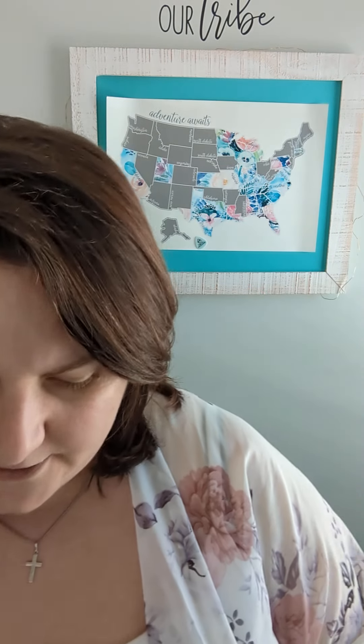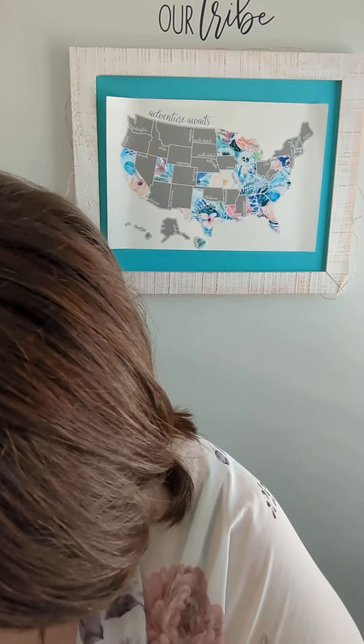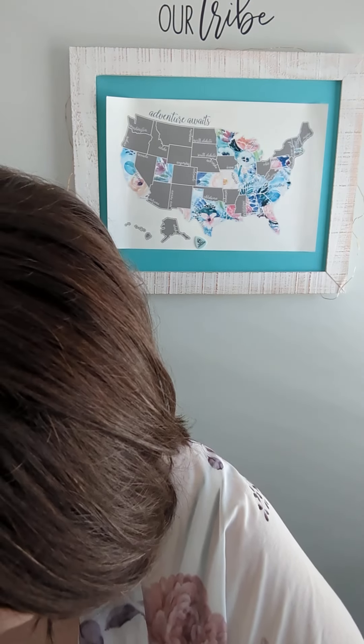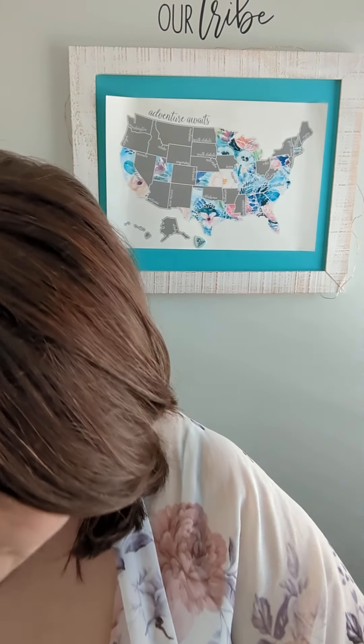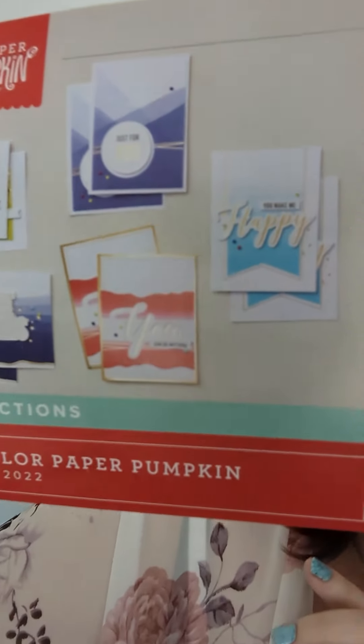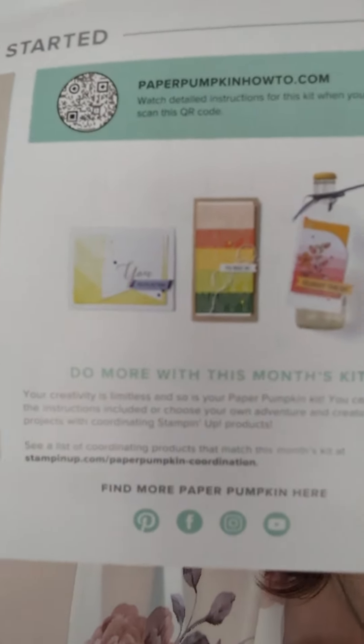I do keep my Paper Pumpkin boxes, make them flat, and then reuse them to send back out — a little bit of recycling. Your Paper Pumpkin is sealed like this; everything that you need is in here. We'll go ahead and open it up and see what this Paper Pumpkin has in store for us. I think this one has ten cards — five different new in colors, two of each. These are the cards we can make and those matching pretty envelopes.